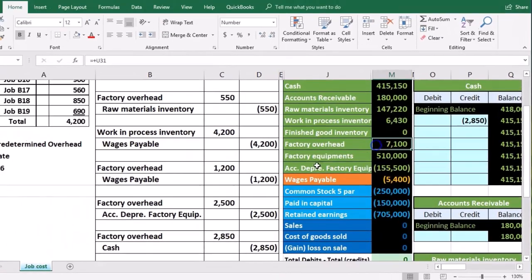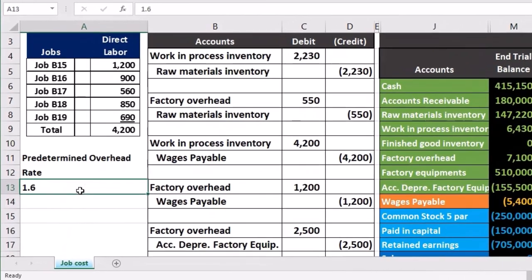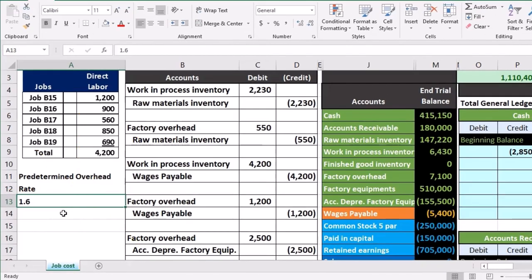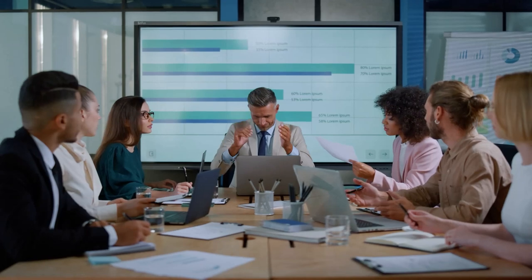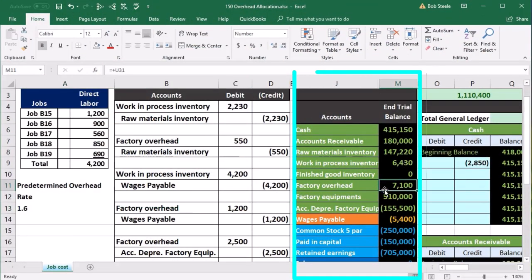Now we're going to take this bucket and somehow report it to the job cost sheets, because it needs to go there. We have to use some type of allocation method to do that. To do that, we're going to use what's known as a predetermined overhead rate, which in this case is going to be 1.6 times direct labor. It's a bit confusing to explain, but we're trying to find some kind of estimate we can use to allocate this overhead cost to the jobs.